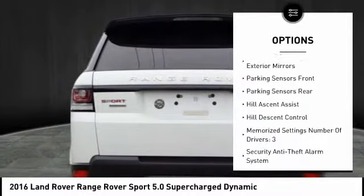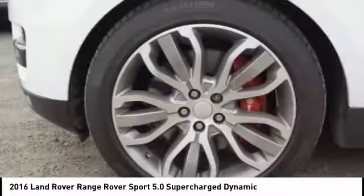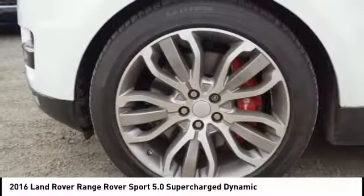Voice activated navigation system, interior lighting kit, trip odometer, trip computer, clock, child safety locks, and power brakes.